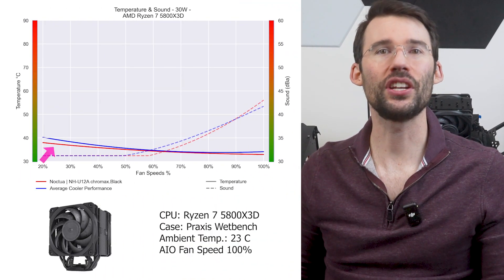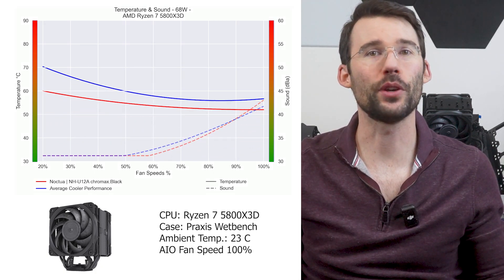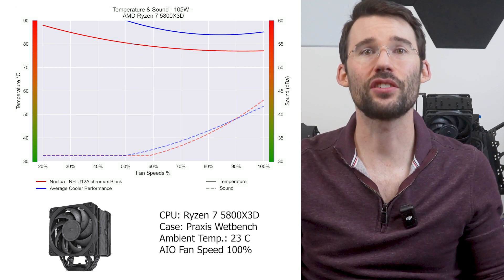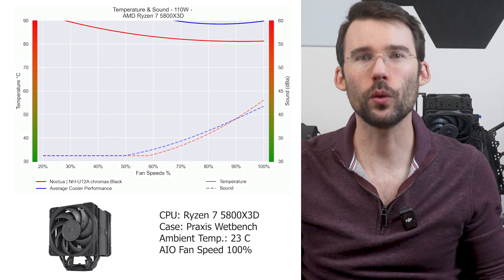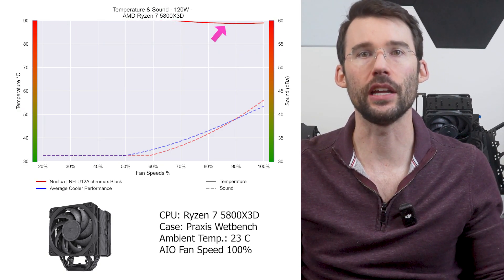At lower heat levels, the Noctua NH-U12A has similar performance to the average cooler. However, it begins to shine as we increase watt levels, staying noticeably below the average cooler, with a similar noise profile. As we increase watts to overclock levels, this cooler can keep the 5800X 3D just cool enough.